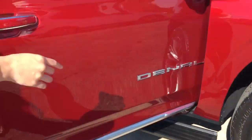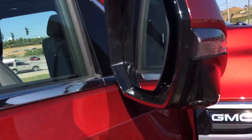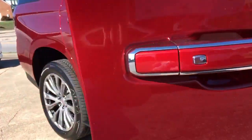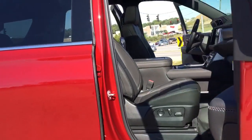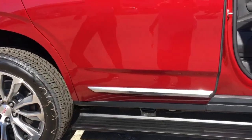It has the keyless entry, you have cameras on the mirrors, and you have your sensors. If anyone's next to you, your blind spot monitors. This one particularly does have the power up and down running boards, so that's really nice too. They'll open and shut when you shut your doors.